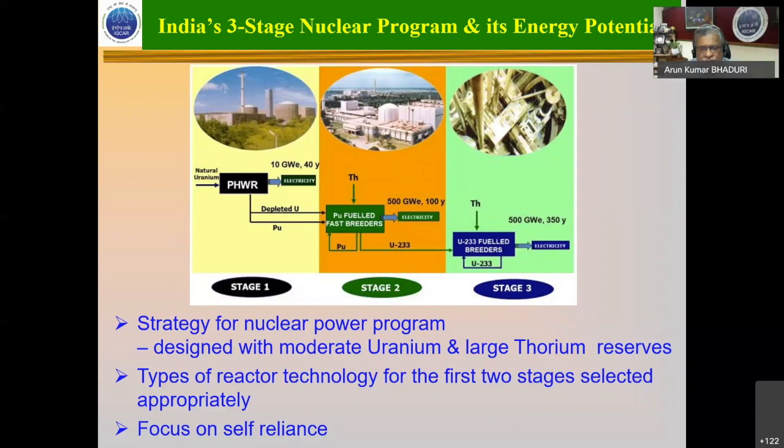IGCAR has been the main focal point of developing this fast reactor technology along with BARC and other institutes of the Department of Atomic Energy. India's huge thorium resources can be used in the blanket to generate uranium-233. Thorium is a fertile material; uranium-233 is a fissile material. That will run the advanced heavy water reactors which BARC is working on. We fortunately have the Kamini reactor, a mini version, which runs on uranium-233 fuel. This is the vision of the Department from the time of its inception under Dr. Homi Jehangir Bhabha — a three-stage program designed around India's moderate uranium resources and large thorium resources.